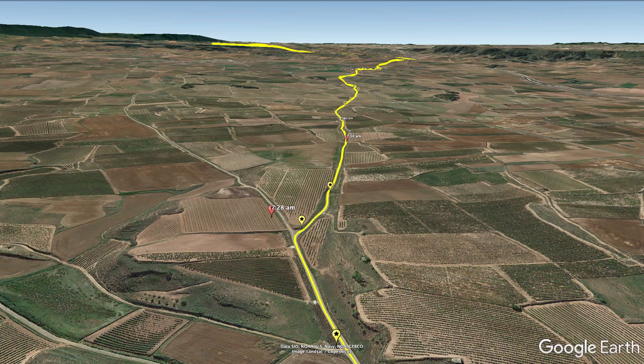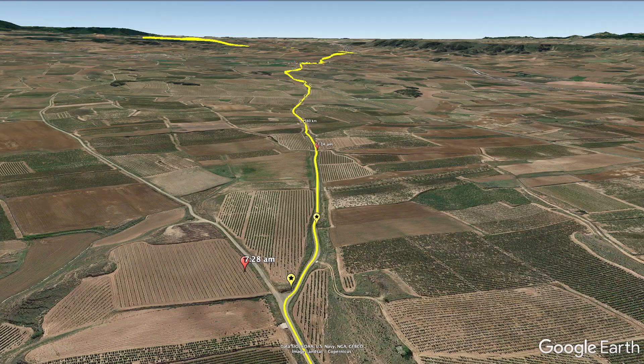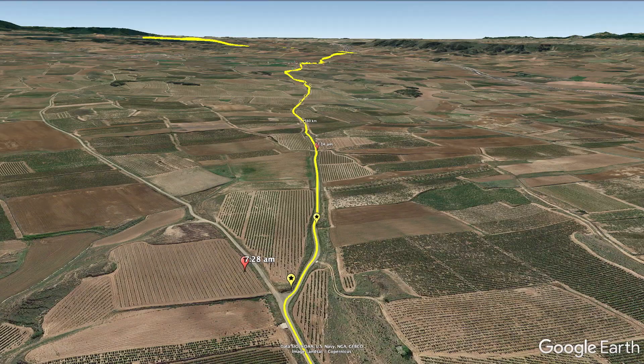We make a right turn and start heading to the next town. As you can see, you're in exposed terrain and open fields. In my case it was a very cold morning, but if you're doing this in the summer it's going to be hot, so come prepared — a lot of sun protection, a hat or cap, and long sleeves, please.